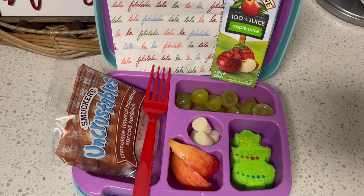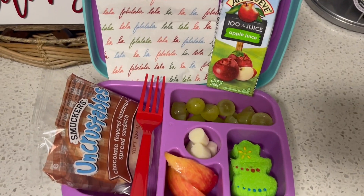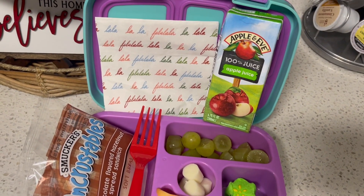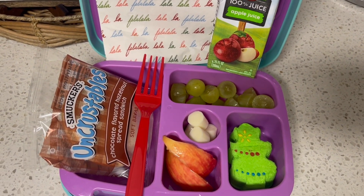My third grader will actually be eating a turkey cheese club, and my kinder doesn't want that. So here's her lunch for today.